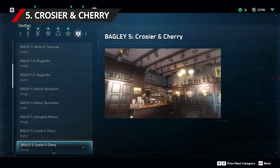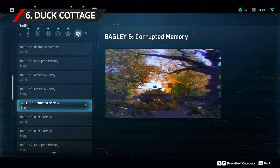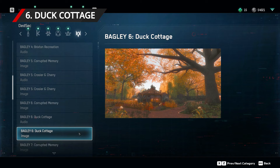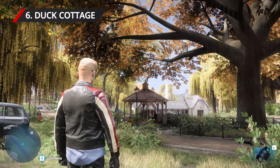This location is known as Duck Island Cottage, and it's found near to the original DedSec safehouse in the city of Westminster. Head north from the safehouse, and you'll come across a large green park area. On the very eastern edge, you'll find Duck Island Cottage. Take a photo from the eastern side.